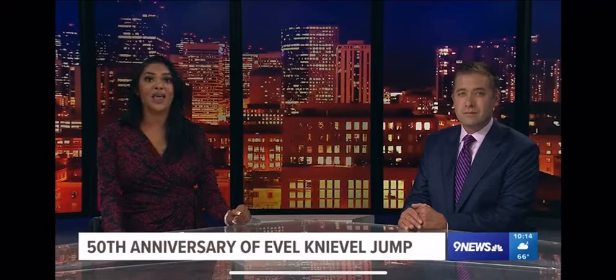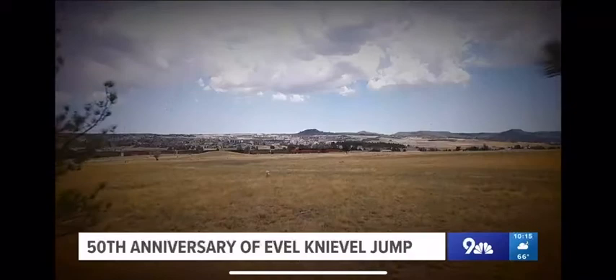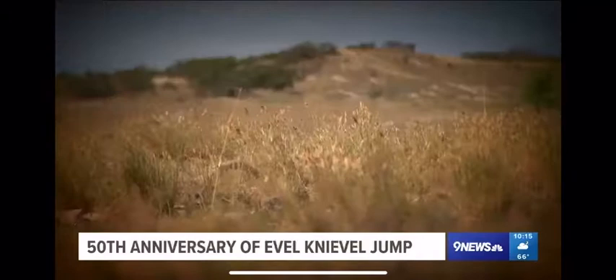Photographer Tom Cole found a fan who was there and captured the moment Knievel made the big jump. A lot of folks probably don't even realize this used to be a racetrack — not far from Interstate 25 and just west of the railroad tracks — and it had a drag strip.